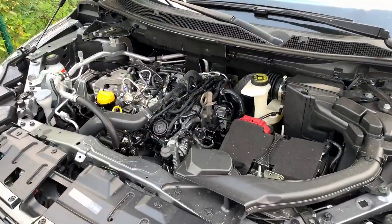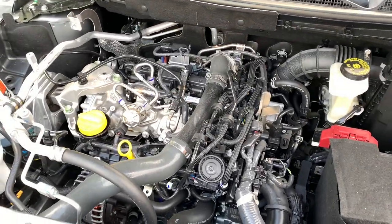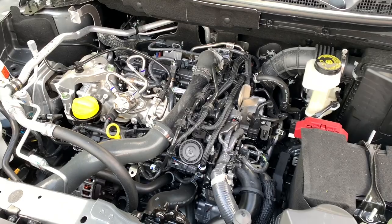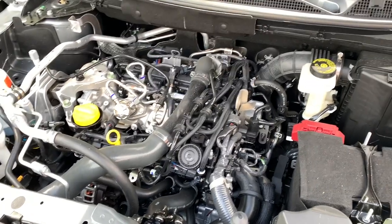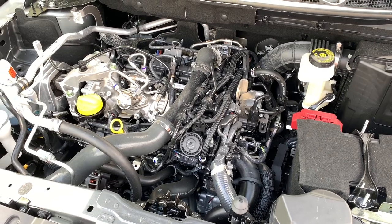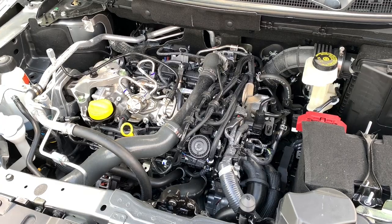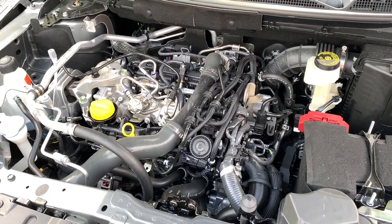In this video I won't talk about all those technical details that you can find in many other videos online, but I will talk about how this motor feels compared to my previous 1.6 motor on my previous Qashqai. So my personal experience from the previous engine compared to this new engine.